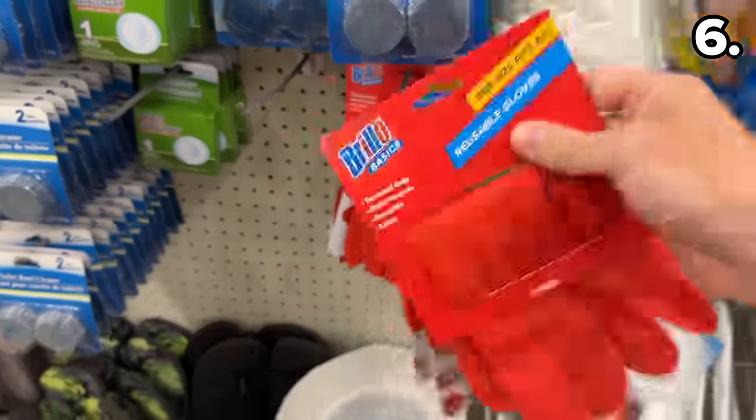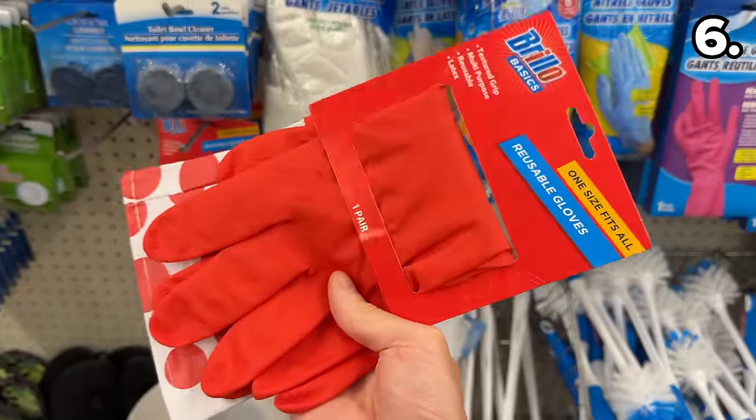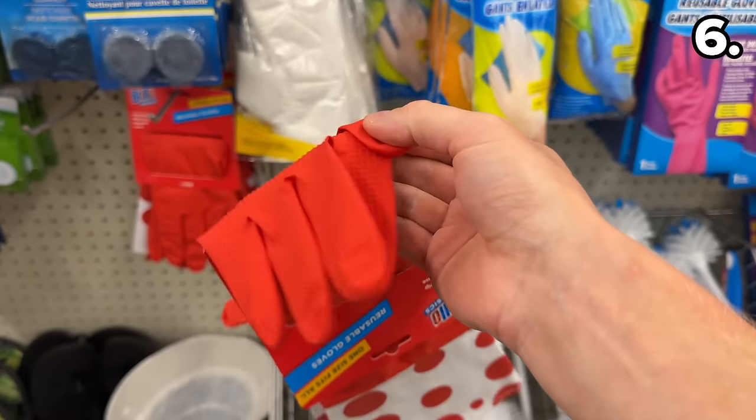Reusable gloves from Brillo — another solid brand name I enjoy seeing at Dollar Tree — have textured fingers to further enhance your grip. They could be great for a DIY project.